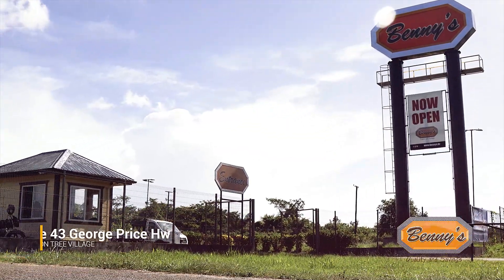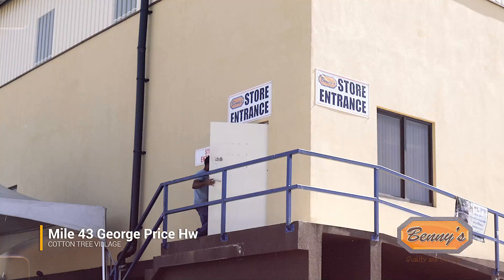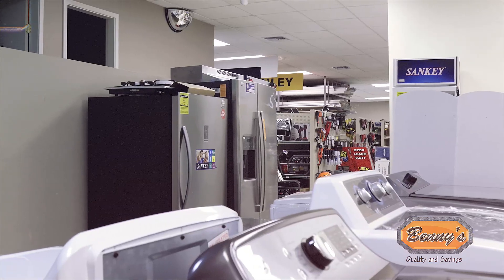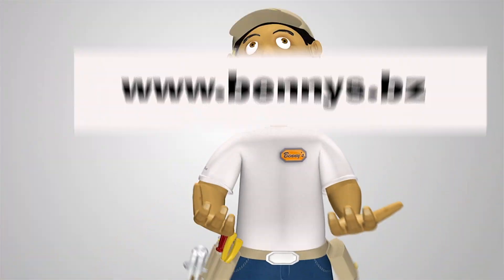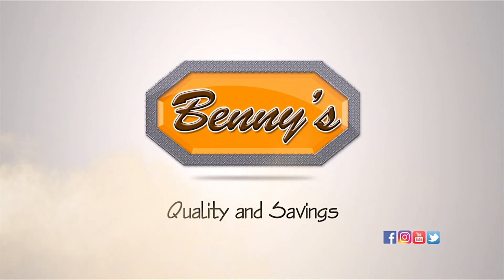Visit us at Mile 43 George Price Highway, Cotton Tree Village, just outside Belmopan, and discover the convenience, quality, and affordability that set us apart. Your next project starts here. Benny's — Quality and Savings.